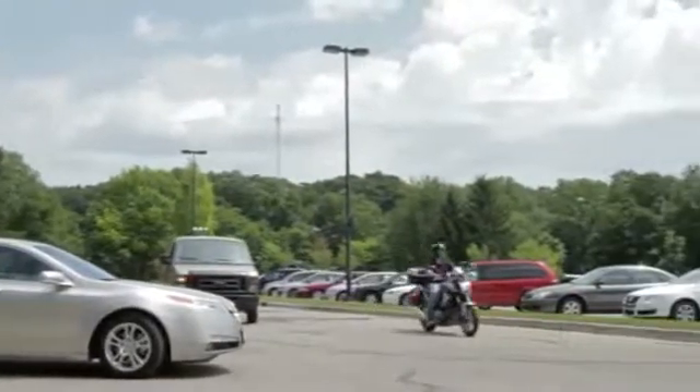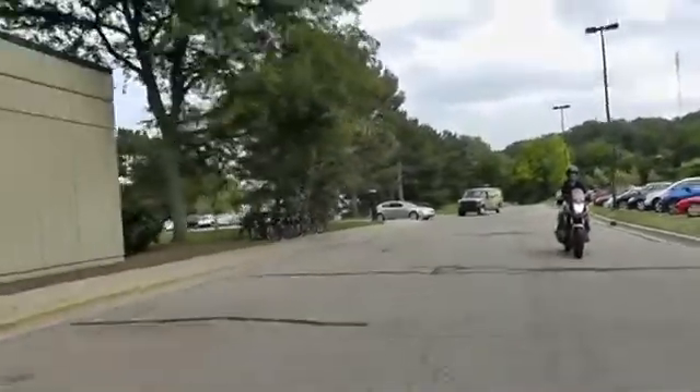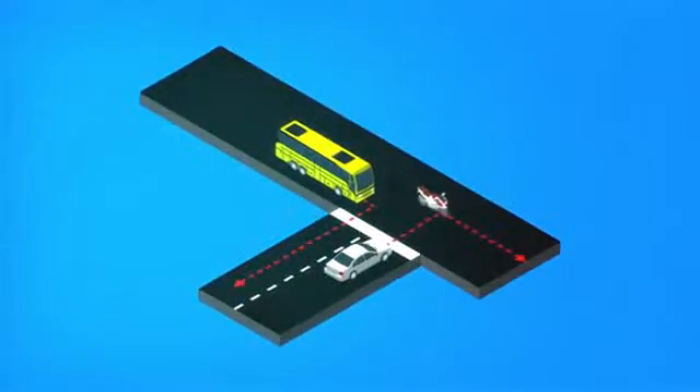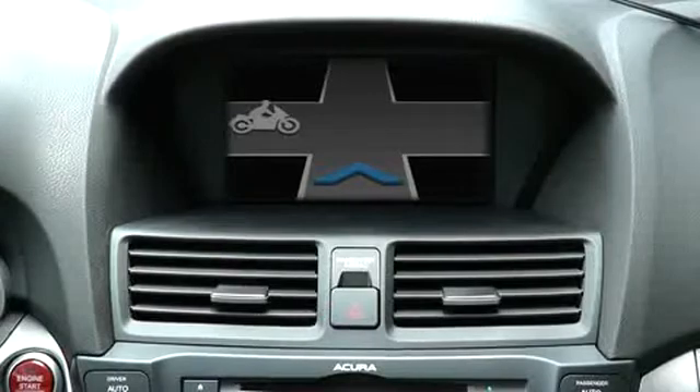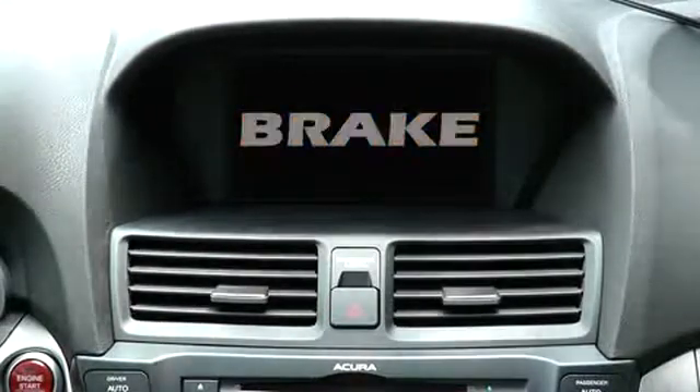But through the DSRC system, a critical safety message is exchanged between the vehicle and the motorcycle. The vehicle is able to detect the approaching motorcycle and warn the driver with a series of beeps, along with a visual display of an approaching motorcycle image and the word 'brake'.